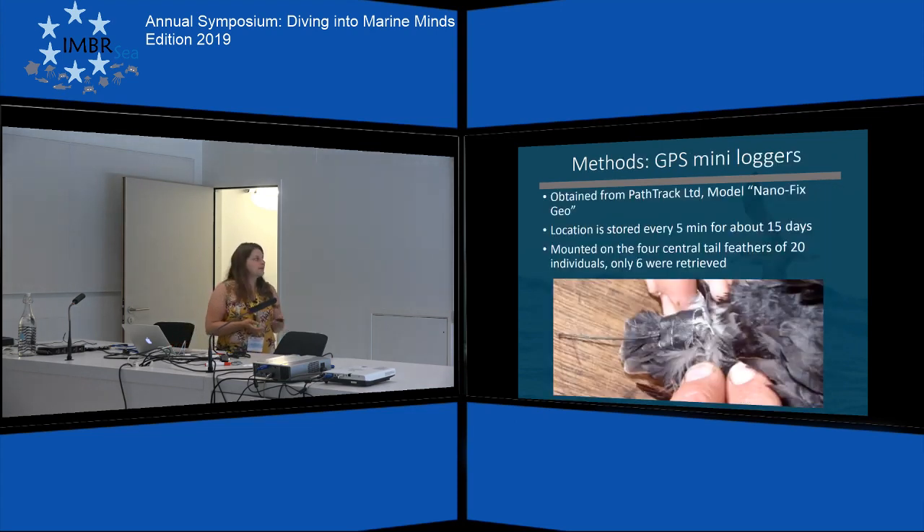For the methods, we used GPS mini loggers. We tagged 20 birds in total. Sadly we could only retrieve six of the GPS loggers, because due to rough sea conditions the team could only go back to the island once. These GPS loggers stored the location of the bird every five minutes for about 15 days.